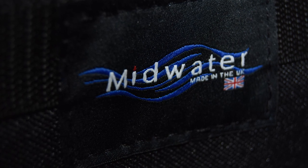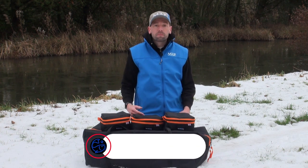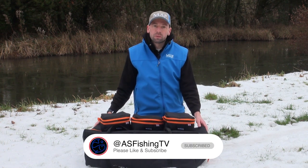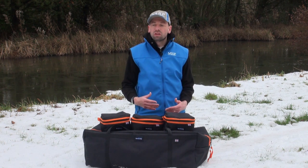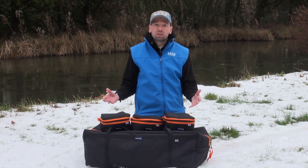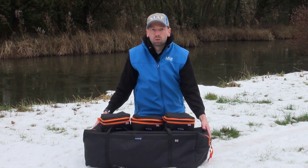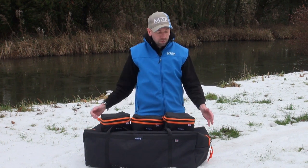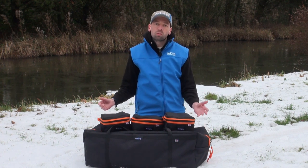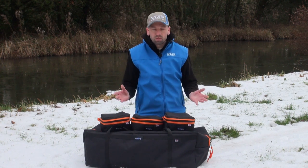Massive thank you to Paul and the team for sending some of this stuff out to me. I'm a match and pleasure angler and I'm very fortunate to get a lot of luggage and to see the pros and cons of various different brands. The thing that sets Midwater Luggage apart is that not only do they cater for regulation sizes — here in front of me we've got the pull roller and accessory case done in different sizes — but there are so many customisable options, it's absolutely ridiculous.